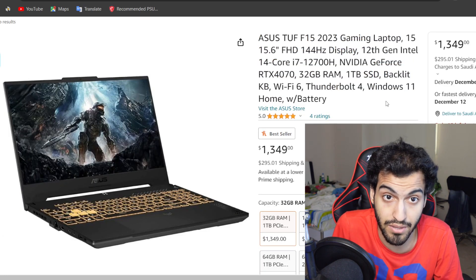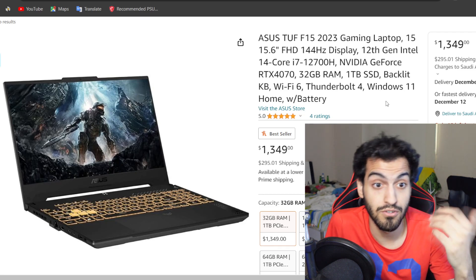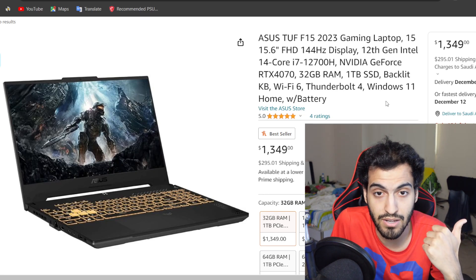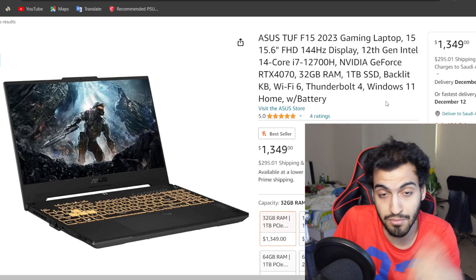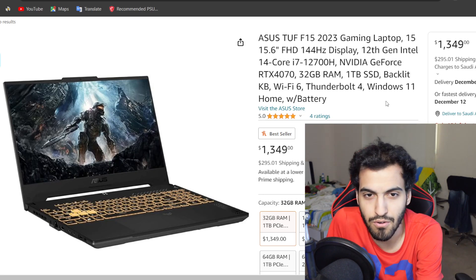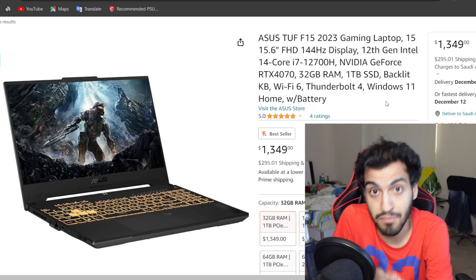Going back to a much bigger laptop at number 5 — the Asus TUF F15. It's a new model, 15.6 inches at 144Hz. Asus finally decided to put a really good, color-accurate screen in the TUF laptops — back then they didn't have a good screen. It's a 12th-gen i7-12700H: 14 cores compared to the 10 cores of previous laptops. It has an RTX 4070 at around 90W, 32GB of RAM, and 1TB NVMe SSD. They upgraded this laptop by a lot.